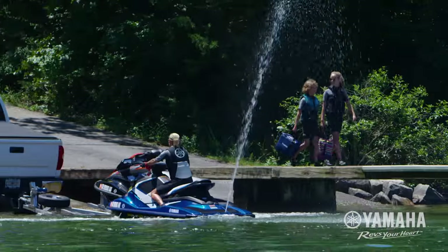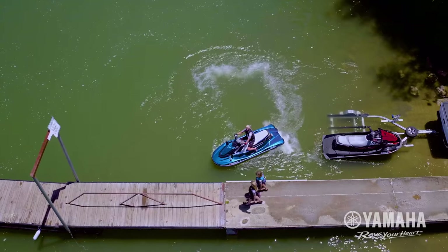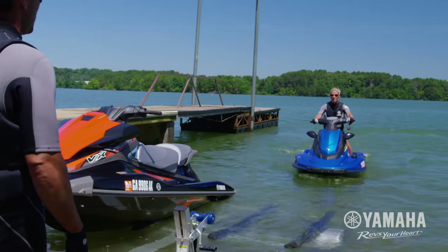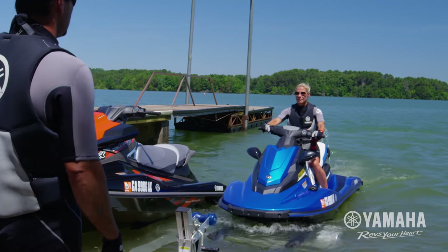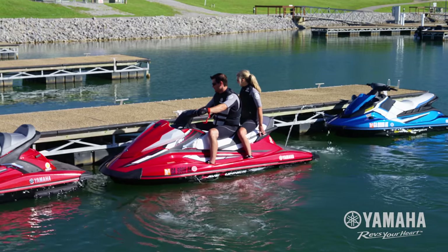Backing off a trailer is almost effortless. The sideways thrust enhances turning stability for precise control. Docking and slow speed maneuverability is simple and precise, allowing drivers to maneuver into tight spaces that were previously off-limits.